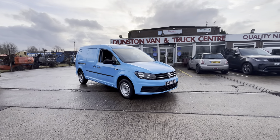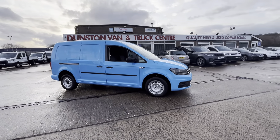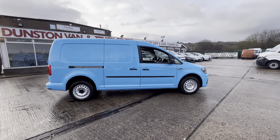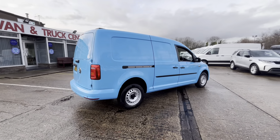67 plate Volkswagen Caddy Maxi. This is a C20 2-litre TDI 102PS long wheelbase. It's got twin side loading doors, fully colour-coded bumpers, and rear parking sensors.